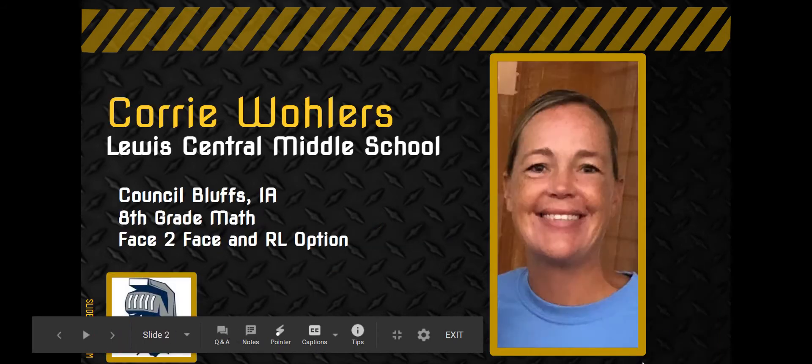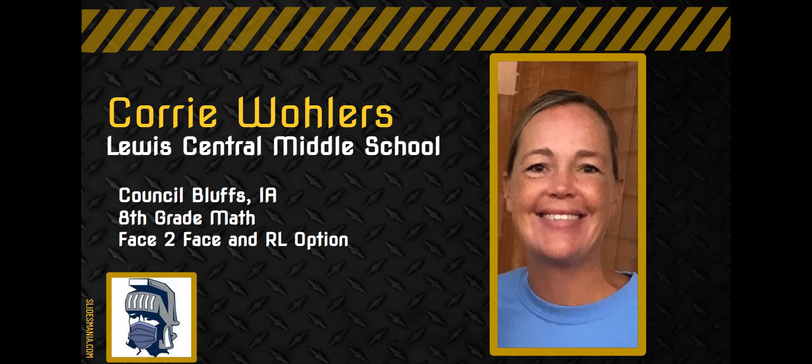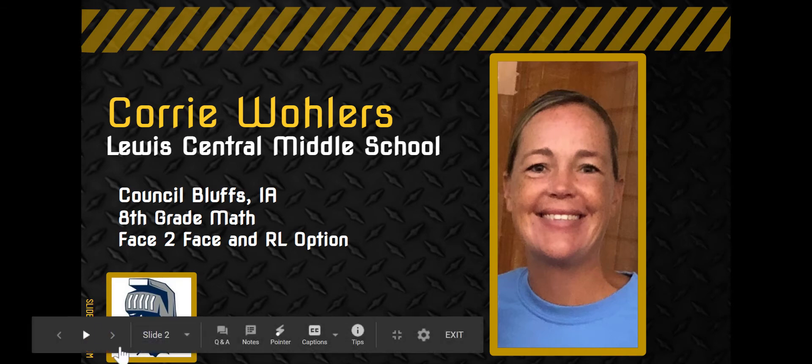This is Corey. Corey teaches 8th grade math. She is currently teaching sections of basic regular 8th grade math as well as a couple sections of algebra. Families in our district are using the face-to-face option, and we do have some students on a remote learning option as well. Corey's one section of remote learning is for her regular 8th grade math course.